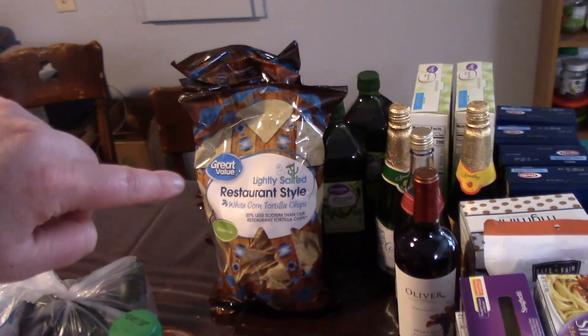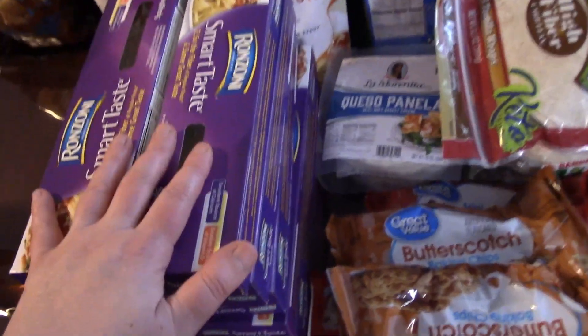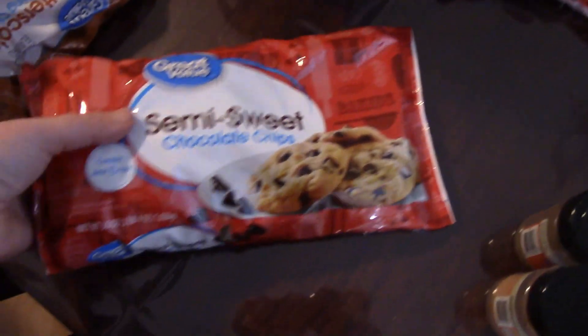I've got three bags of the lightly salted chips. I picked up some of our baking chips and I'll just throw these in the freezer — this is more just to stock up. I have two spices here: nutmeg and allspice. I'm pretty low on both of those.